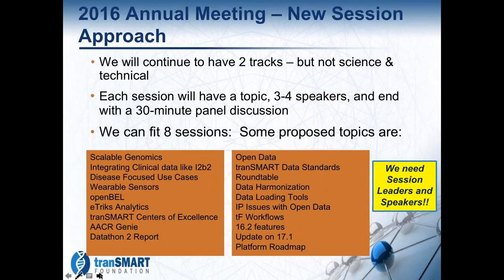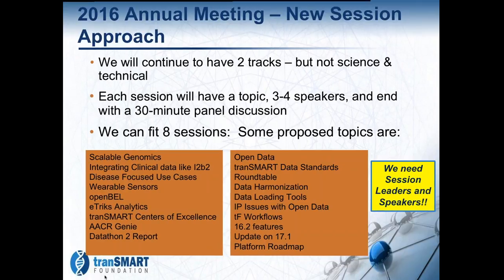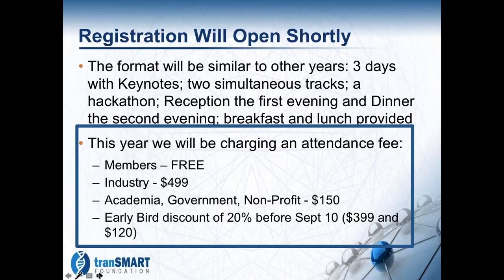Registration is going to open shortly. We are working on hotels to offer at good rates. We'll have the usual two tracks, a reception on the first evening and a dinner the second evening, with breakfast and lunch provided each day. Something new this year is a registration fee — we tried to keep it as low as possible: $499 for industry and $150 for academics, government, and nonprofits. Members can attend for free as a benefit of foundation membership. We're offering an early bird discount if you register by September 10th.